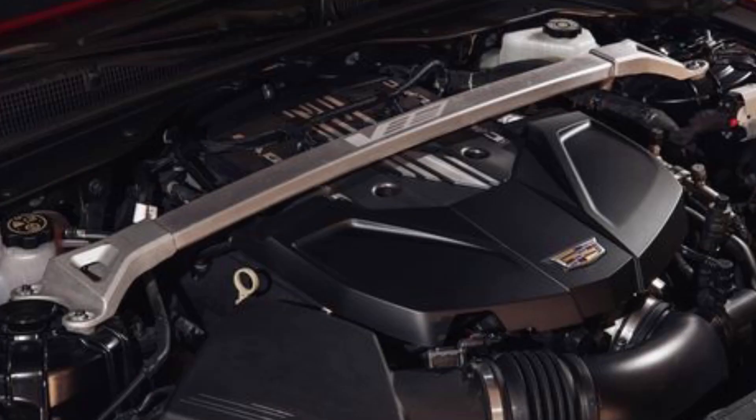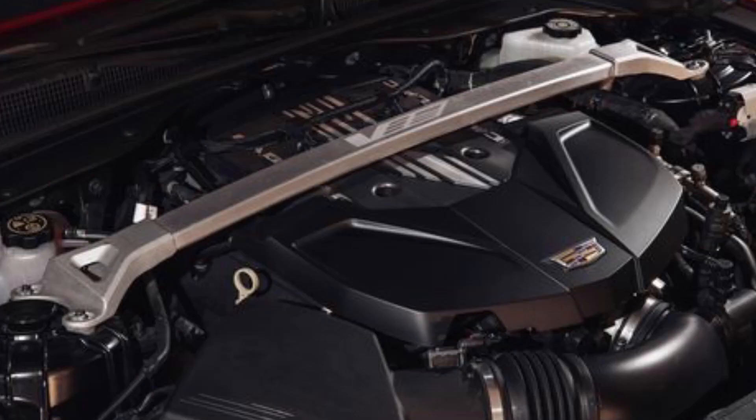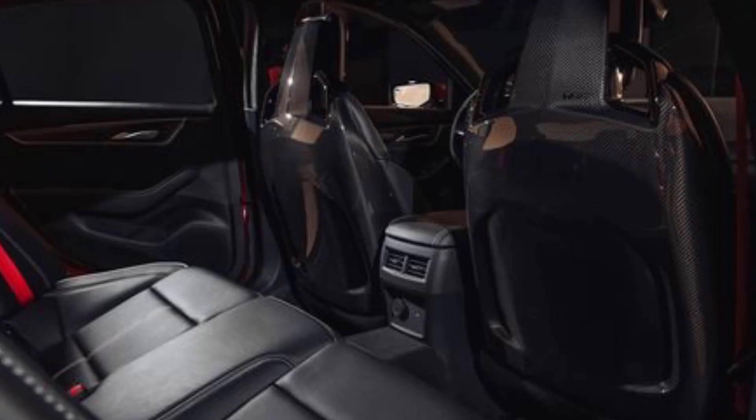Cadillac has unveiled this CT5-V Blackwing performance edition. It has 668 horsepower from a supercharged 6.2-liter V8 — you know how GM's going to do it with that 6.2-liter supercharged. But this one is a family sedan, four doors, and it's still going to come with a manual. Amazing.